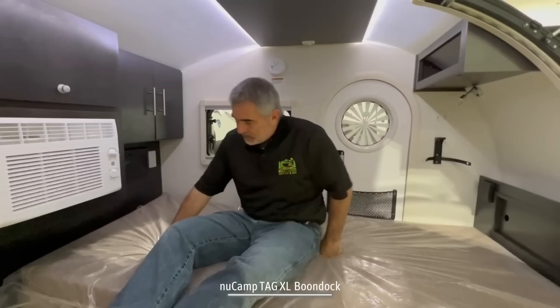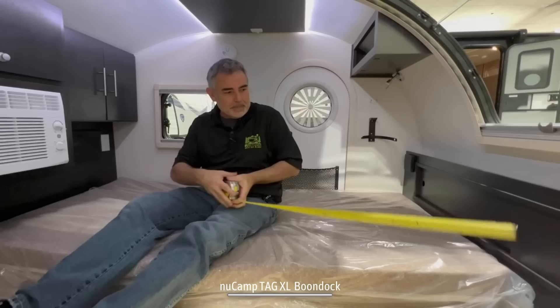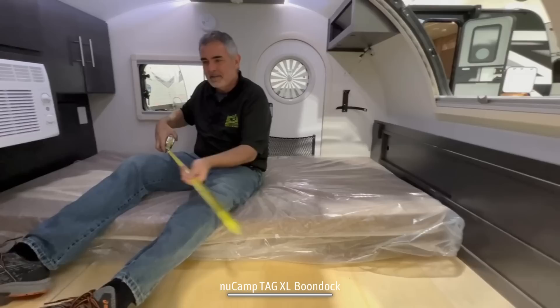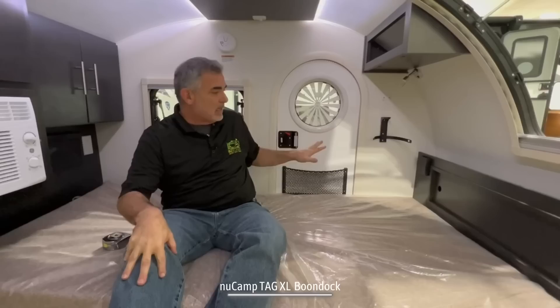As far as the size of this goes — I'm 5'11", and I can lay down in here pretty comfortably. Just to give you some measurements, it's about 6 feet 6 inches long, and then the other direction in here is just about 6 feet wide. So a decent amount of space in here.